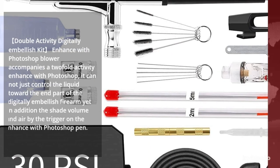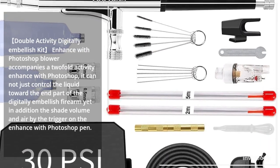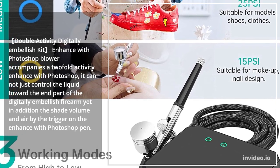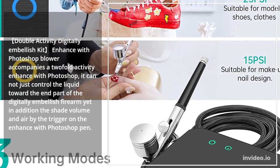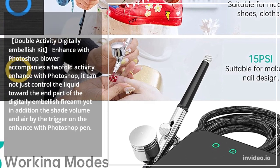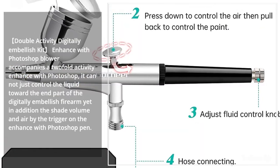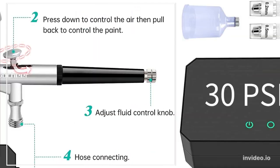The Dual Action Airbrush Kit comes with a double-action airbrush. It can not just control the liquid toward the end part of the airbrush gun, but in addition the shade volume and air by the trigger on the airbrush pen.